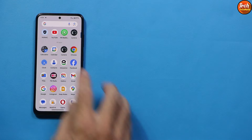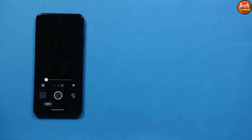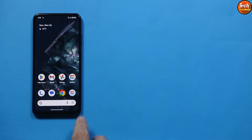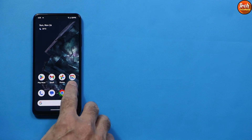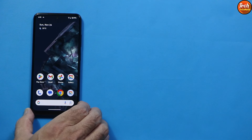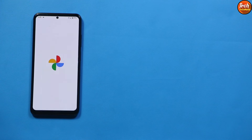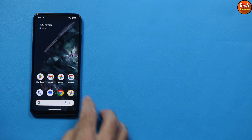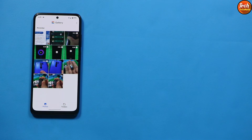We have the AOSP camera pre-installed with this ROM. I have also installed the Google Gallery application from the Play Store. This ROM provides Google Photos as a gallery by default, but if you prefer a different gallery app you can download one from the Play Store.